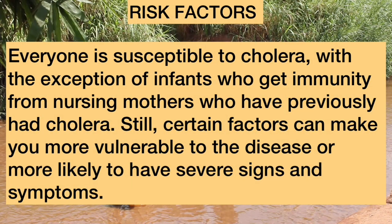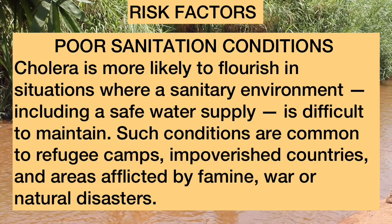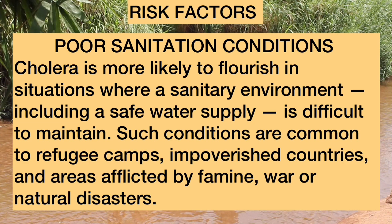Everyone is susceptible to cholera, with the exception of infants who get immunity from nursing mothers who have previously had cholera. Still, certain factors make you more vulnerable. Risk factors include poor sanitation conditions — cholera is more likely to flourish where a sanitary environment and safe water supply are difficult to maintain, such as in refugee camps, impoverished countries, and areas afflicted by famine, war, or natural disasters.